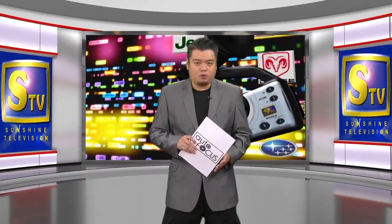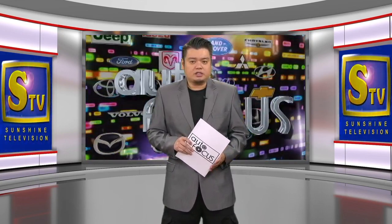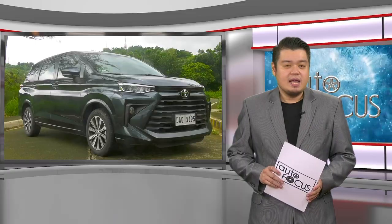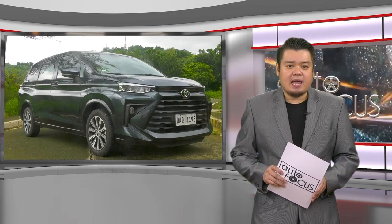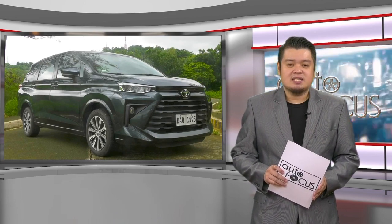Welcome back to Autofocus, the automobile show. We start this episode of the Electronic Magazine with a review of one of the latest automobile models from Toyota. This car review takes a look at the top-of-the-line entry of Toyota in the subcompact MPV segment — the seven-seater Avanza G-CVT.